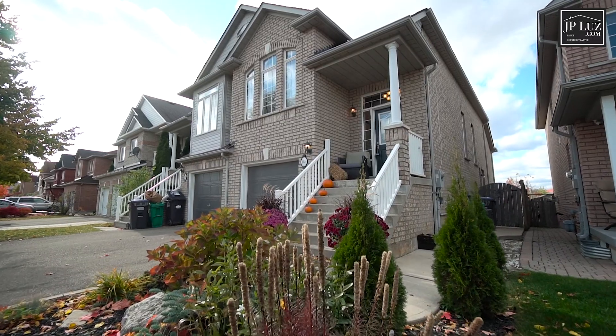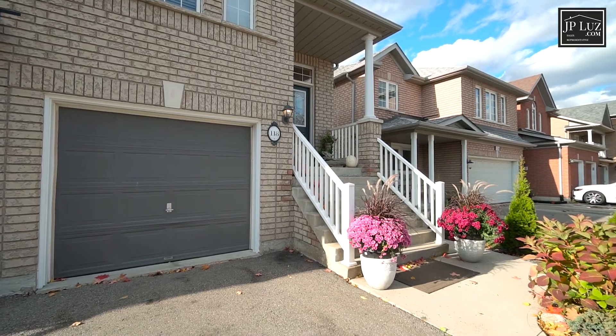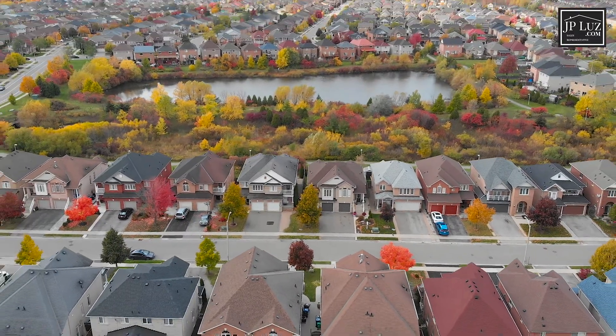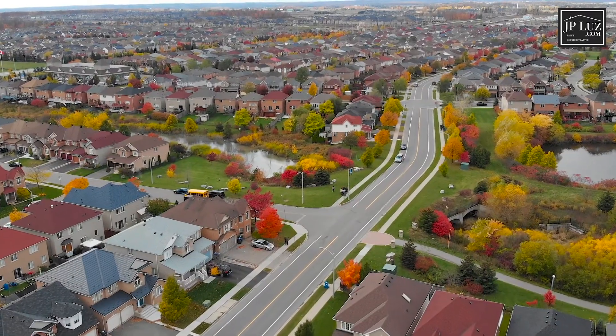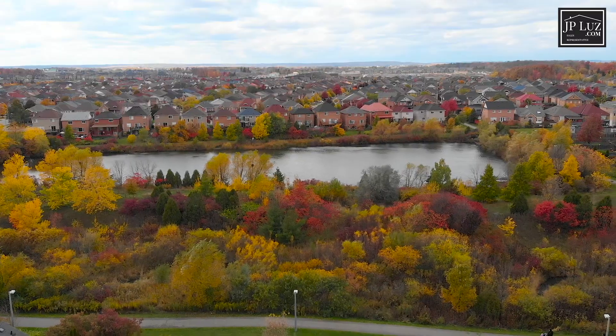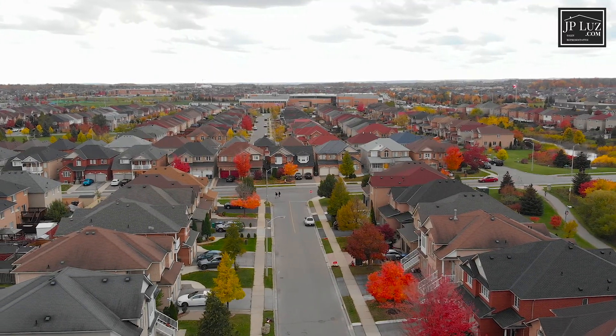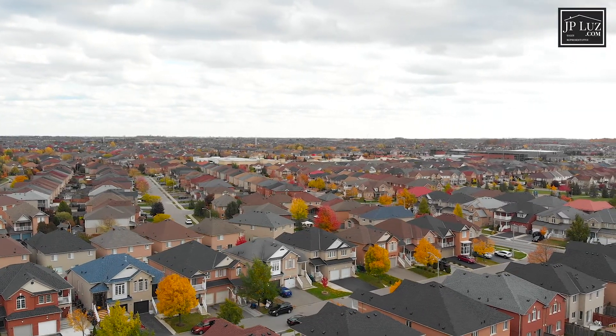This unique three-bedroom, three-bath executive semi-detached raised bungalow is situated in the family-friendly neighborhood of Fletcher's Meadow — minutes to shopping, schools, the Go Train, and Cassie Campbell Community Centre.